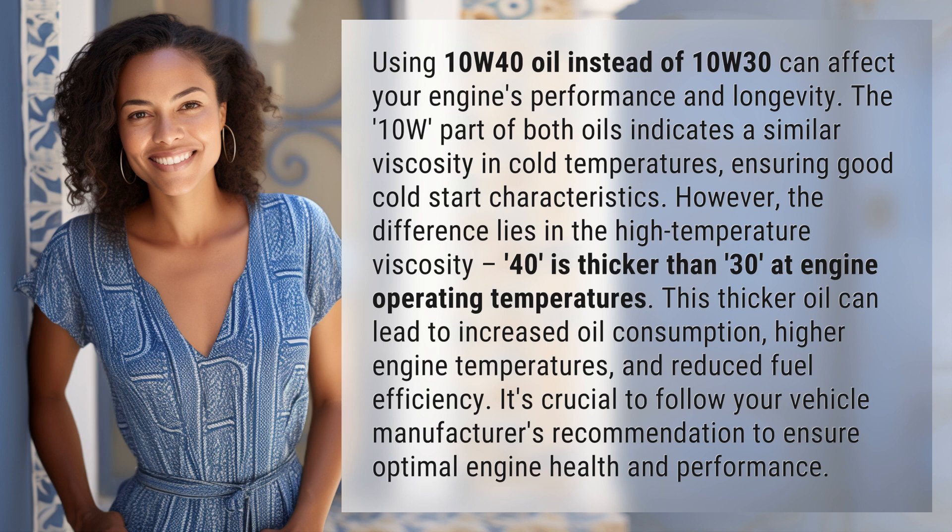This thicker oil can lead to increased oil consumption, higher engine temperatures, and reduced fuel efficiency. It's crucial to follow your vehicle manufacturer's recommendation to ensure optimal engine health and performance.